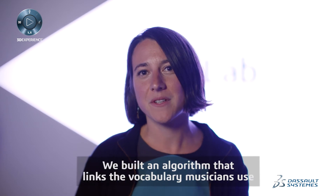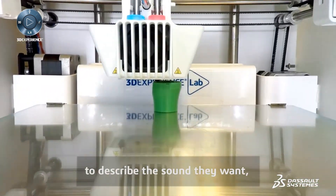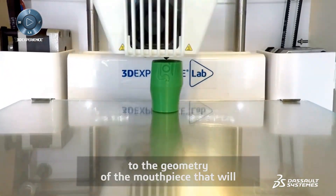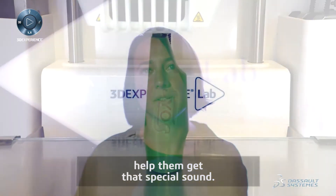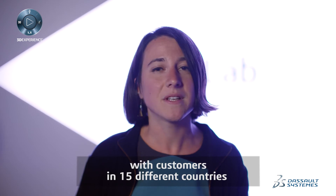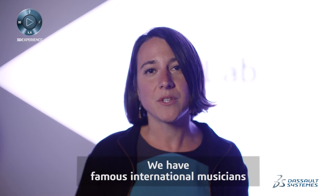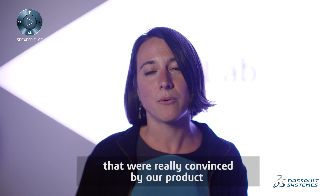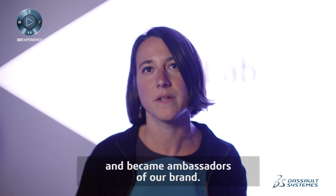We built an algorithm that links the vocabulary the musician uses to describe the sound he wants to the geometry of the mouthpiece that will help him get that special sound. In a year, we built a strong brand with customers in 15 different countries in Europe and North America. And we have famous international musicians that were really convinced by our product and became the ambassador of our brand.